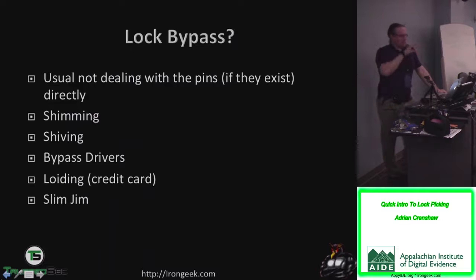Lock bypass is a little different — it usually doesn't involve manipulating the key pins. There's all sorts of subgroups: shimming, where you're pushing aside the latching mechanism; shiving, where you reach inside to pull aside locking dogs; bypass drivers; and loiding — named from celluloid — basically going through a door and hitting the latch to pull it aside. There are deadlocking latches where a little button should be depressed when hung correctly, but most people don't hang them right, so you can use a credit card to get in.